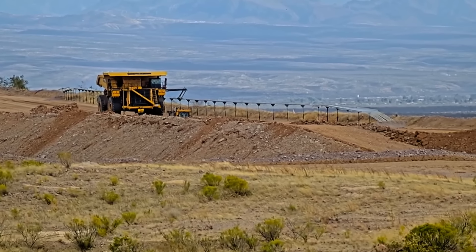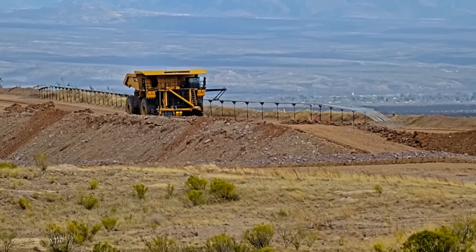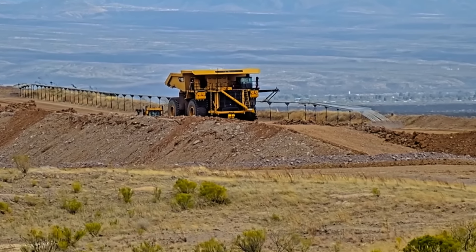We're extremely excited about the positive impact that our new CAT Dynamic Energy Transfer System can have on our customers' operations, their climate-related objectives, and the overall impact on productivity at the site.